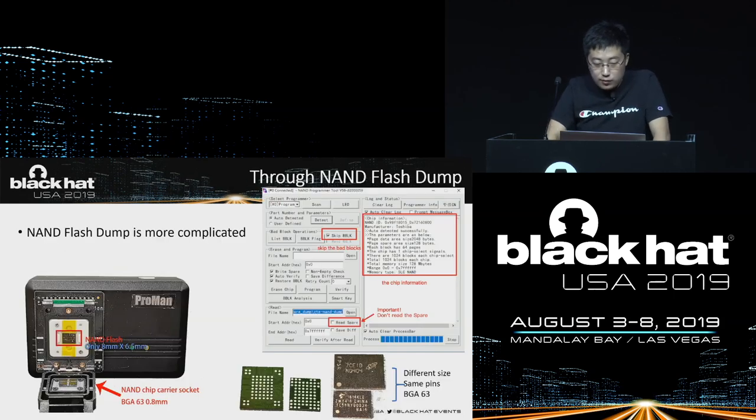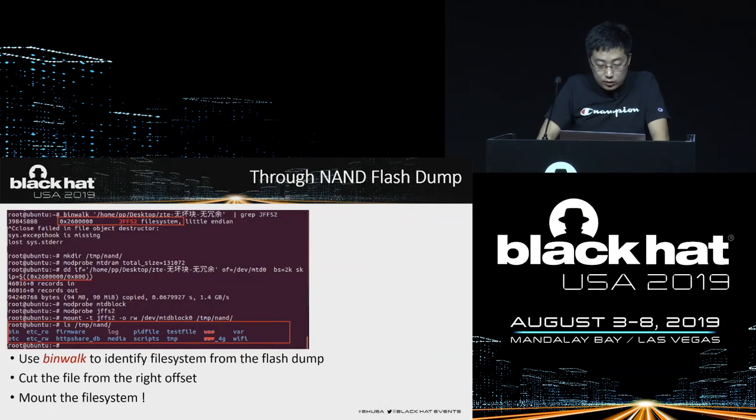If we can't get an upgrade tool, there is an ultimate solution: NAND flash dump. NAND flash is more complex to read and modify than eMMC flash. The chip is a common BGA 63-pin chip — very small and needs a special NAND programmer to read and write.